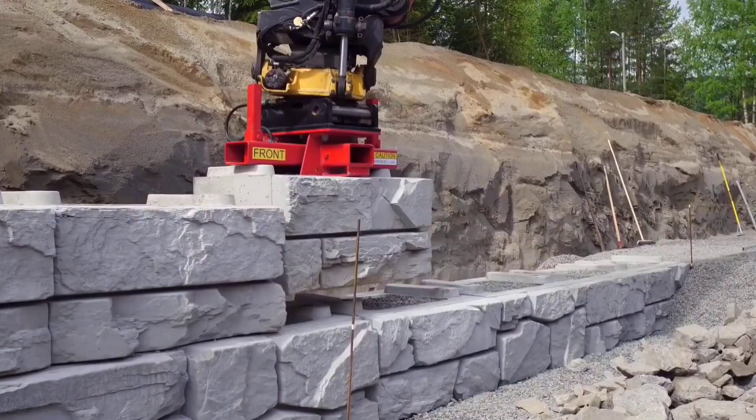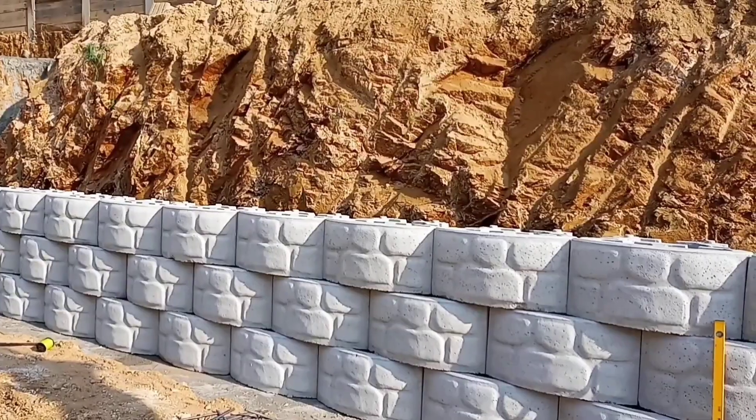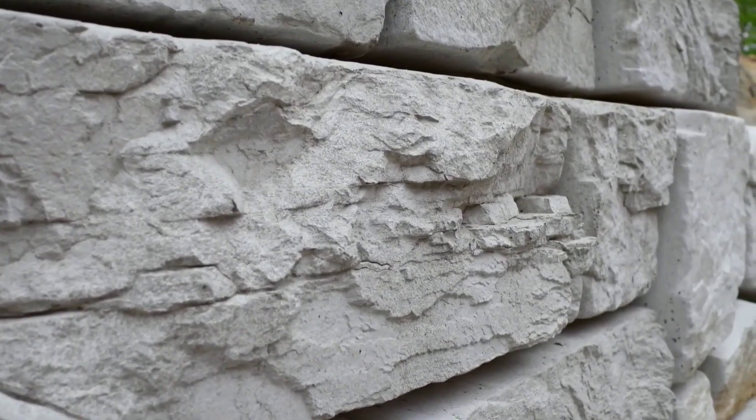If this tech had existed in the Middle Ages, castles would have been made of cement instead of stone — just imagine knights laughing at enemies wasting cannonballs trying to break through cement walls. Strong, smart, and built to last.